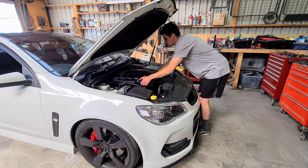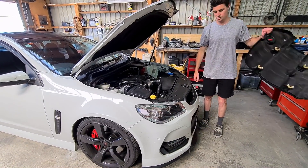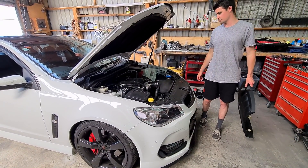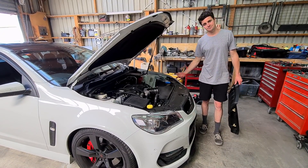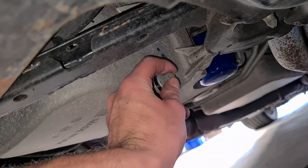These things look pretty easy to work on anyway, so if I do have to pull the engine it'll be pretty straightforward - who knows. Do I chuck a supercharger and stuff on it while I'm at it? I don't know, we'll have to see. Here we go.